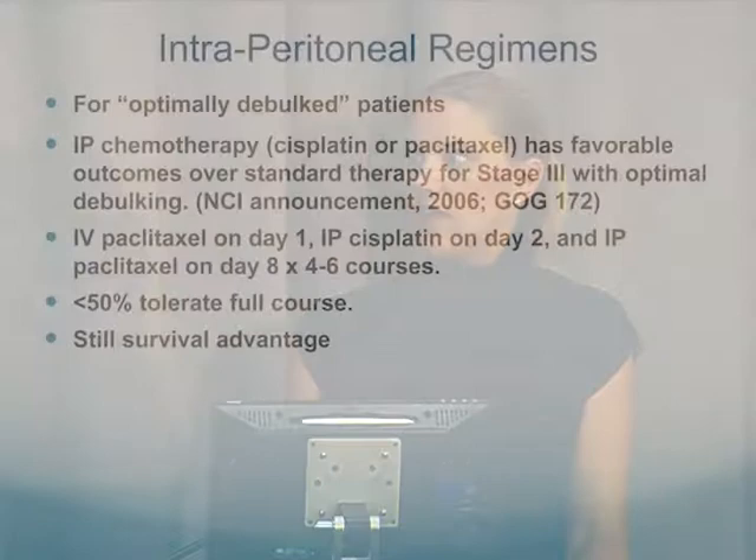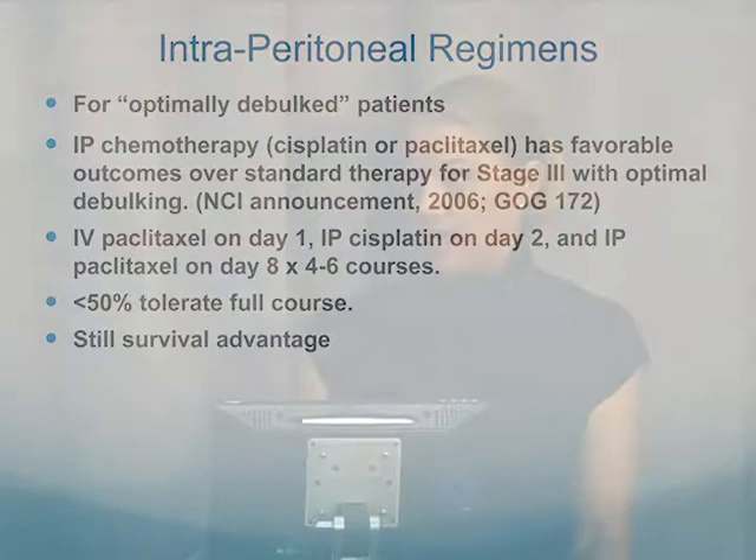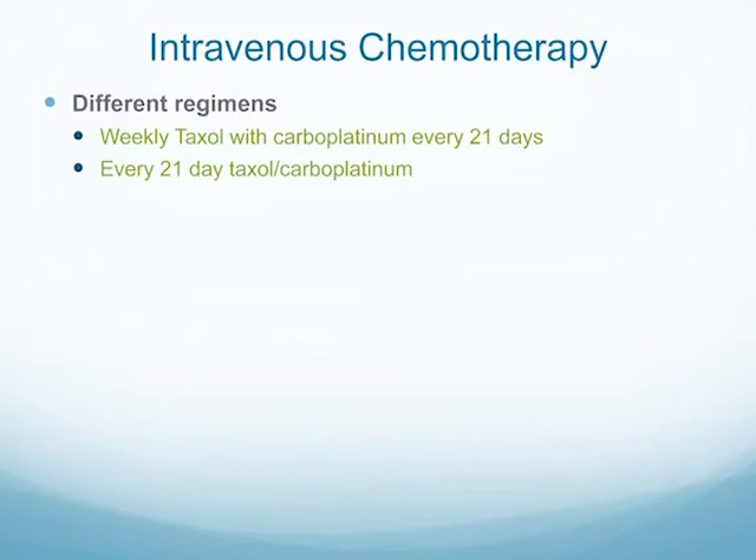Less than half of women who try intraperitoneal chemotherapy complete it, though our statistics here at McGee are higher — more like 75% to 80%. It is arduous; it can be painful because the belly swells from the chemotherapy, and it can cause nausea and vomiting. Even if you don't complete all six courses, there is still a survival advantage over just IV chemotherapy. It's important for caregivers to help with chemotherapy because there may be more side effects with intraperitoneal and they're going to play a bigger role at home.